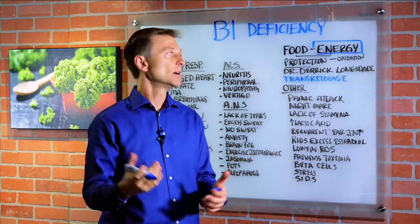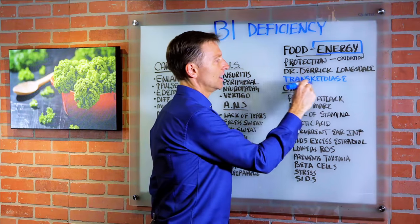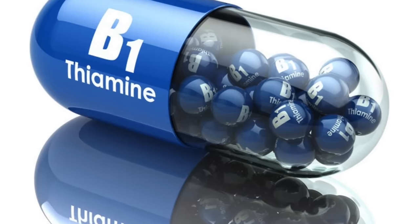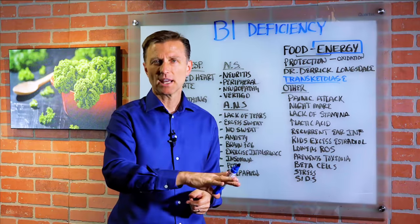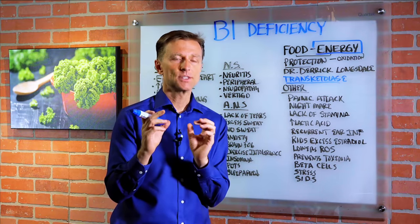When you take vitamin B1, it seems to bring your energy right up most of the time. And instead of going out and getting a test, it's much cheaper just to take B1 and see if you feel better. Chances are you're going to feel better. In this section, I'm going to talk about how many different systems it's involved with.